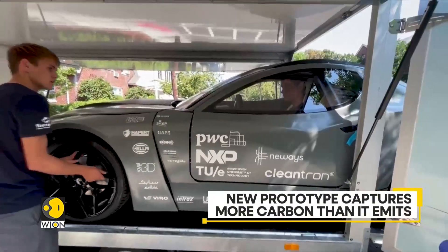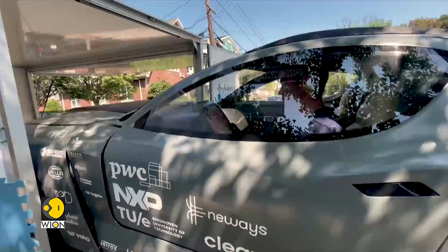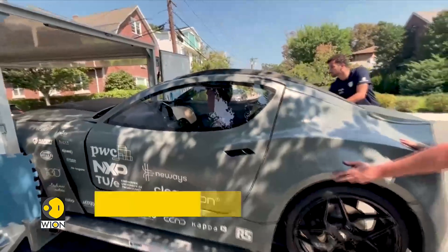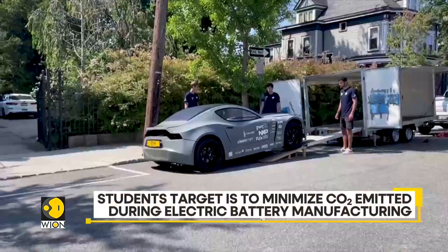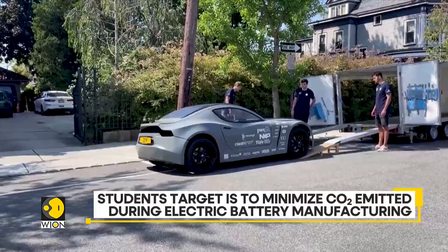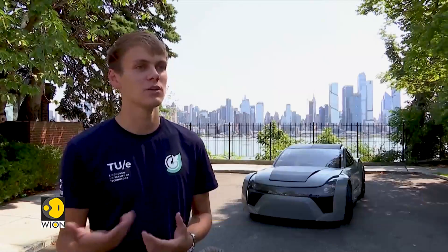It's electrically powered and sustainable. It's carrying nine batteries in the front from the company Cleantron, which has managed to make their modules 95% recyclable — currently one of the highest in the industry. So our batteries, at the end of their life, which is a long use life, can be recycled to 95%.